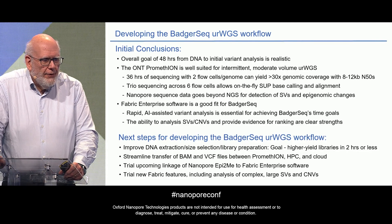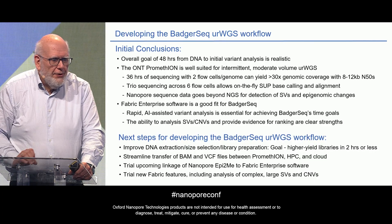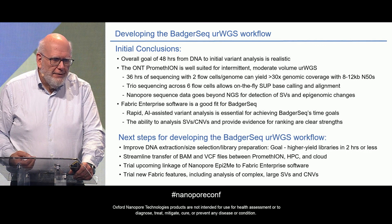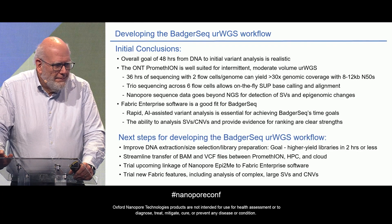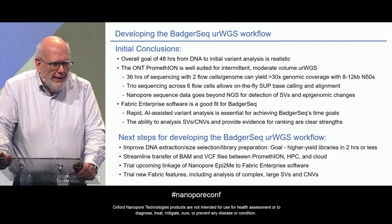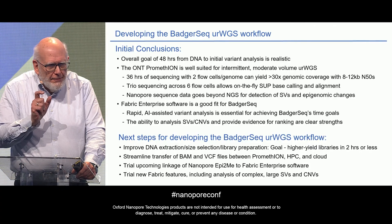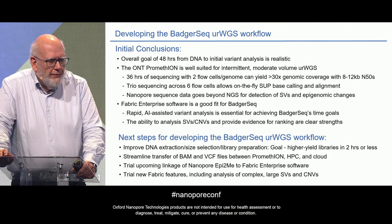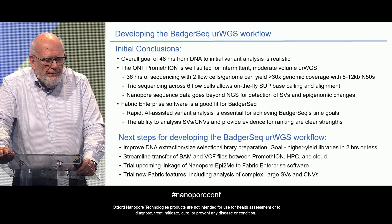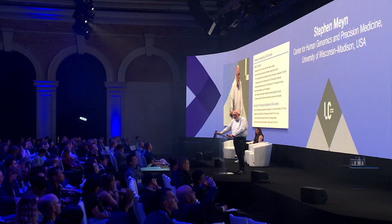We're confident that our overall goal of 48 hours from DNA to initial variant analysis is quite doable, and we think the Promethean is a really good choice for this kind of sequencing from the NICU — it's intermittent, moderate volume, but when you need it, you need it immediately. 36 hours of sequencing with two flow cells per genome is providing more than 30x coverage. The Fabric software is a good fit because it's rapid and AI-assisted, which is essential for our time goals. Next steps include improving our workflow for higher-yield libraries in less time, streamlining data transfer from the Promethean to our compute cluster to the cloud, and looking forward to trialing the upcoming linkage of Epitome with Fabric software.